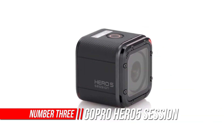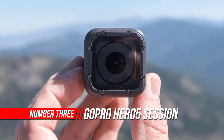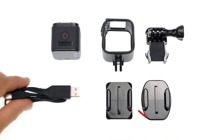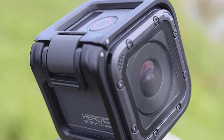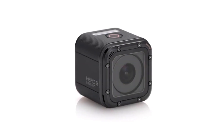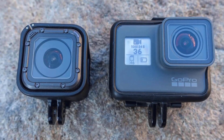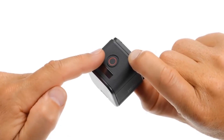Number three: GoPro Hero 5 Session. The stunning 4K video and one-button design of the Hero 5 Session may be the ultimate combination of performance and simplicity. Loaded with pro-quality capture features, it's also a connected GoPro that makes it easy to access, edit, and share on any device. To charge your camera, use a USB cable and a computer or charge device manufactured by GoPro.